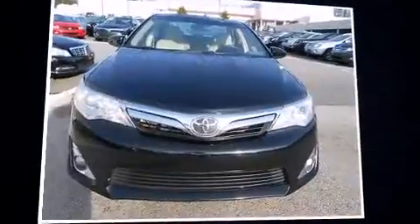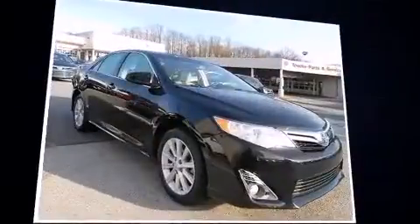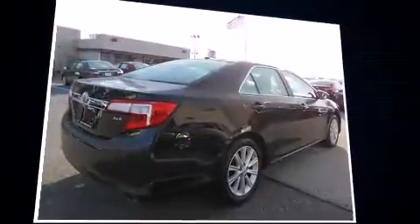Step into the 2012 Toyota Camry. This four-door, five-passenger sedan just recently passed the 50,000 mile mark. It features an automatic transmission, front-wheel drive, and a 2.5-liter four-cylinder engine.